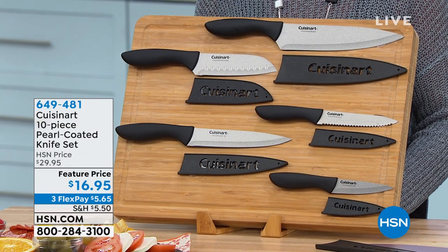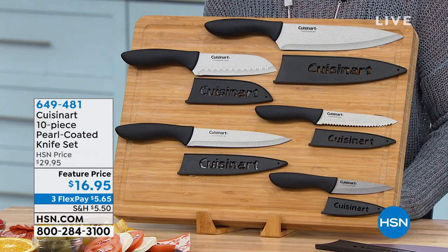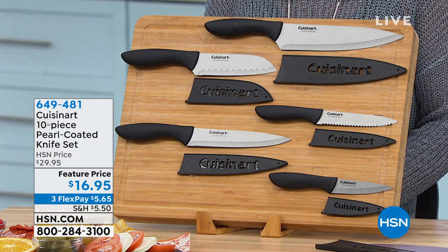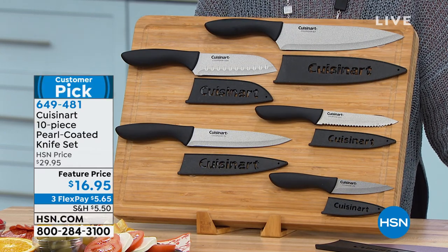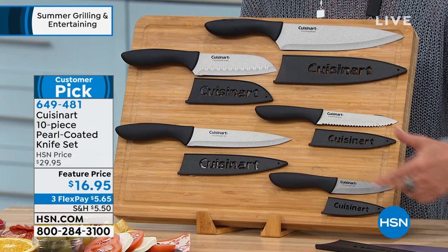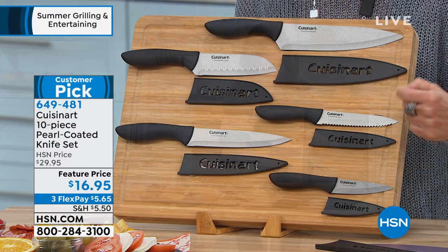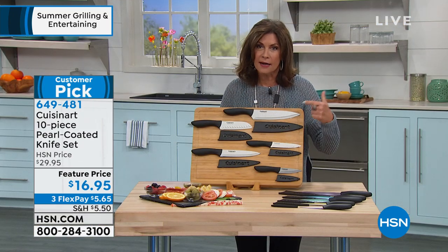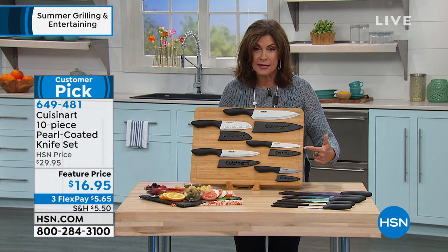Who better to bring us the way to cut them than Cuisinart — one of the biggest names, of course, when it comes to the kitchen. They have done this, and this is just a crazy deal. You're getting 10 pieces: five knives, five sheaths. This is pearl-coated — these are ceramic-coated — at a feature price today of $16.95.